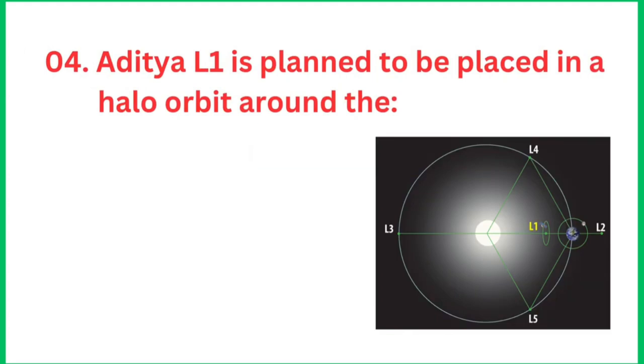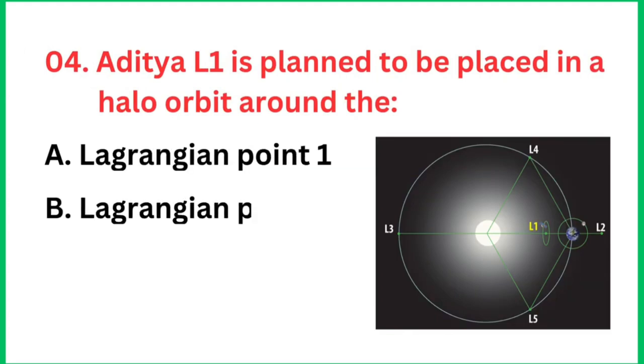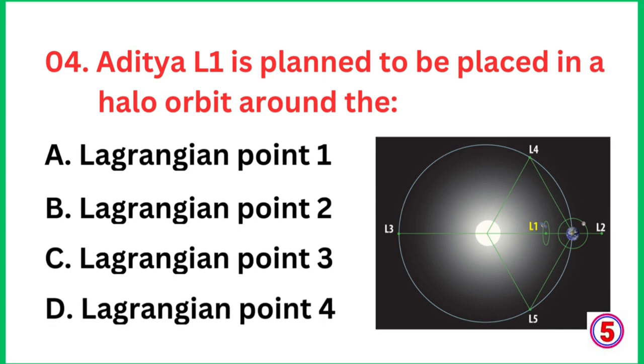Question number 4: Aditya L1 is planned to be placed in a halo orbit around which point? The right answer is Lagrangian point 1.